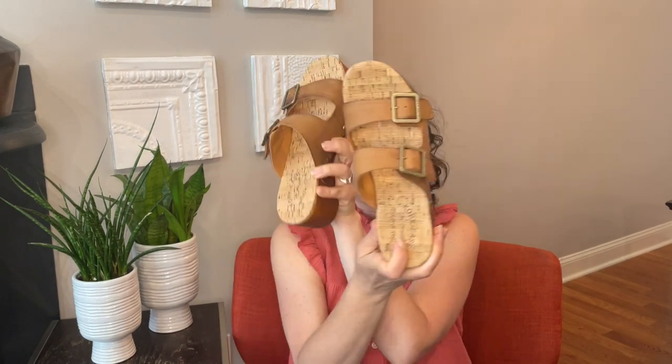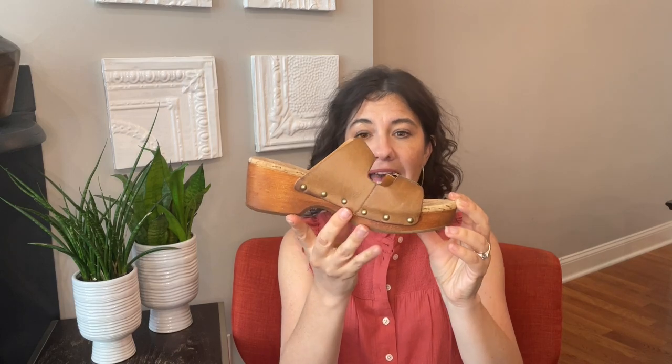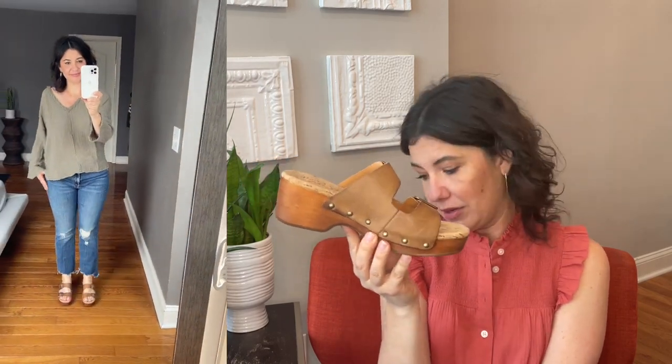The second Cork-Ease summer shoe that I am in love with right now are these — they're kind of a cross between a clog and a sandal. I really like the gold buckling and I like that they're adjustable. They have the same exact height and footbed as the clogs, so if you like the clogs you'll also like these. I really like that they give you a little bit of height but they don't look dressy. These still feel very casual and yet are extremely walkable and extremely comfortable.